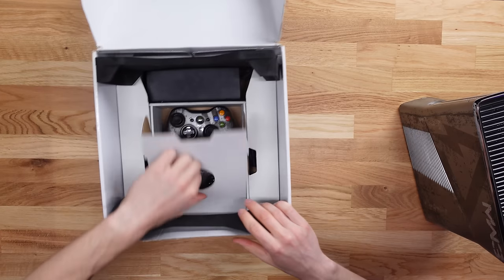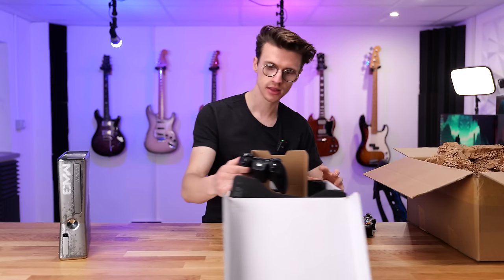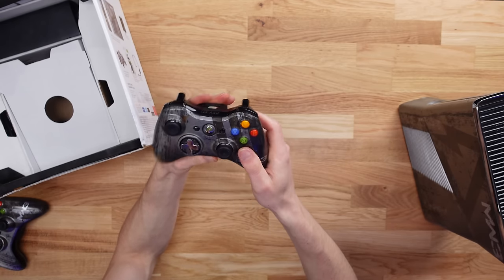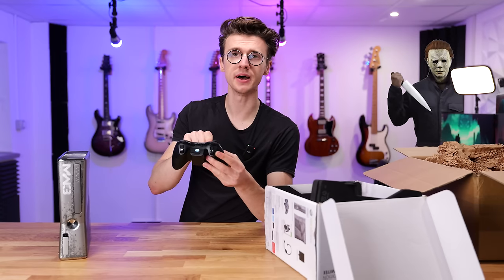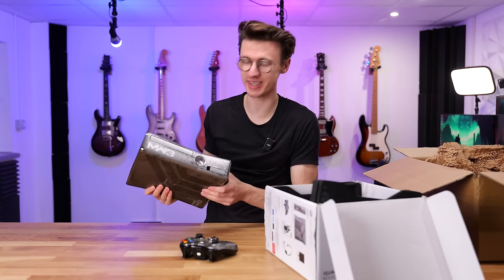Now it should have two controllers — yes it does, it's a strong start. They look in decent condition... not really. This one here has been extensively used, quite a bit of wear and tear there. I'm hoping that's a coffee stain but it could be blood.